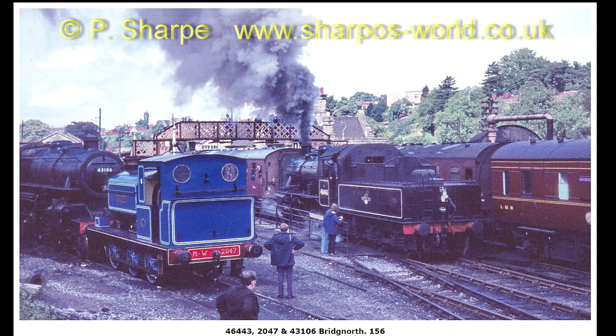6960, Bewdley to Bridgnorth. 46443 leaving, with Warwickshire and 43106 also in the picture.